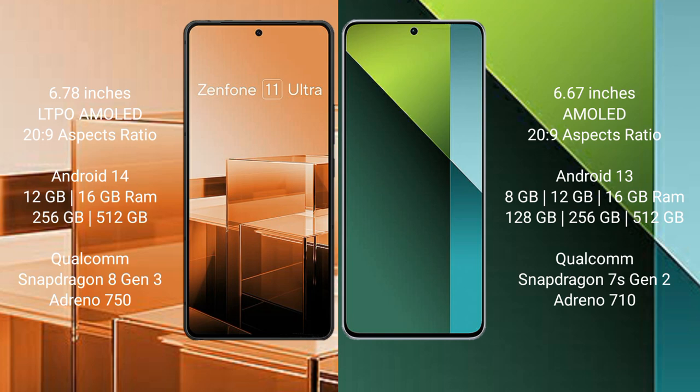The Asus Zenfone 11 Ultra runs on the Android 14 operating system, while the Redmi Note 13 Pro runs on the Android 13 operating system.